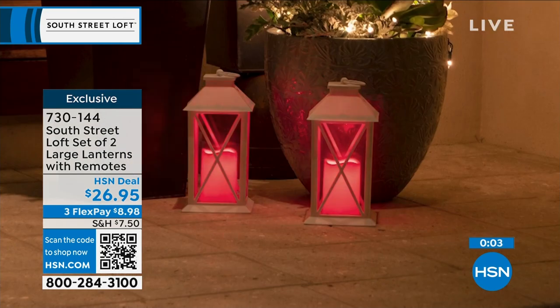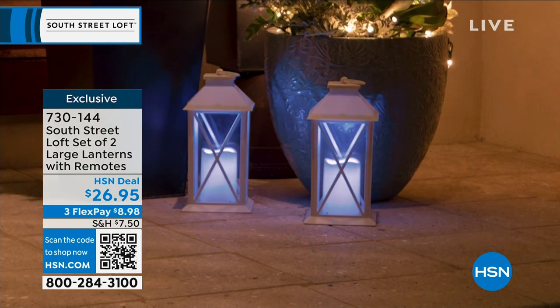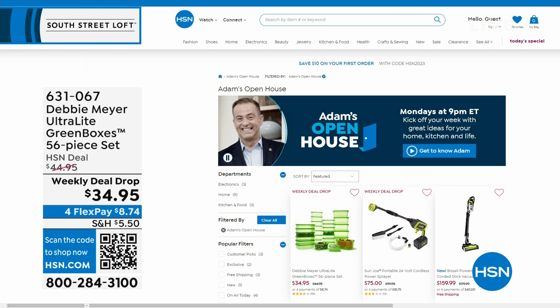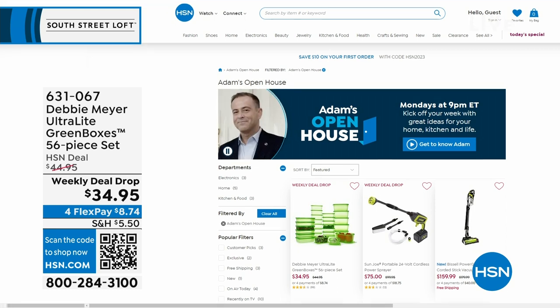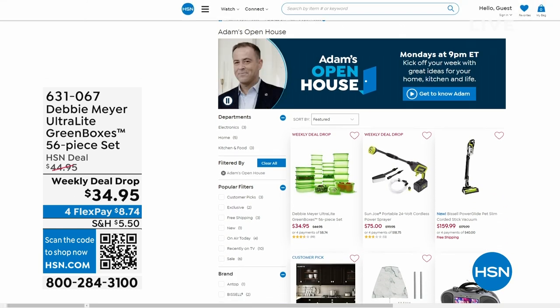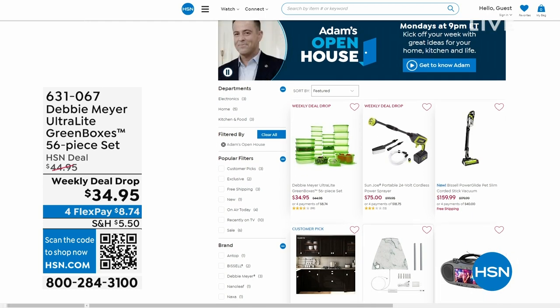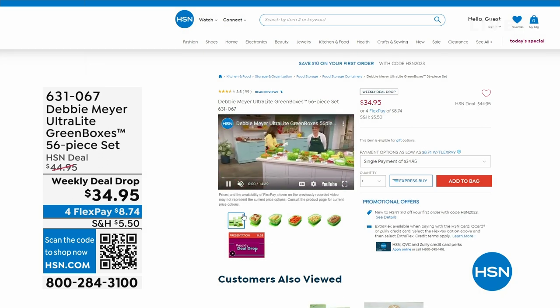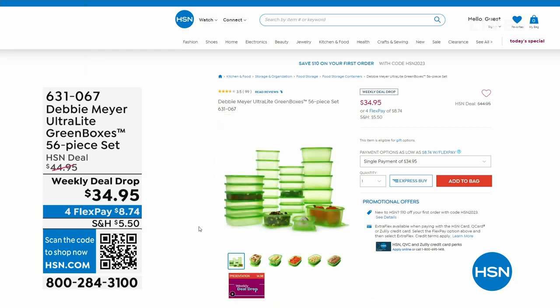Open House is every Monday, nine through midnight, with great deals. This past Monday, Debbie Meyer returned to the studio for the first time in three years with her Ultralight Green Boxes — a 56-piece set scientifically proven to extend the life of your fruits, vegetables, and baked goods.